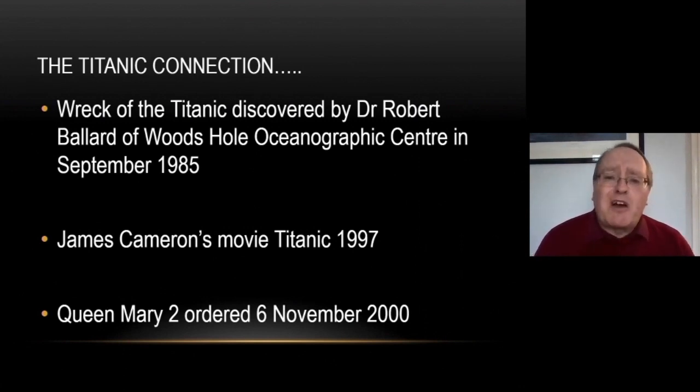That interest was highlighted again when James Cameron's movie Titanic came out in 1997. At that stage, Cunard was running the Queen Elizabeth 2 across the Atlantic, and that film caused such a huge surge of interest in transatlantic crossings that suddenly QE2 was sailing full. That spurred Carnival Corporation to buy Cunard and invest in building a new transatlantic ship, of which I was put in charge. Queen Mary 2 was ordered on the 6th of November 2000, on the back of this upsurge in interest caused by the Titanic.